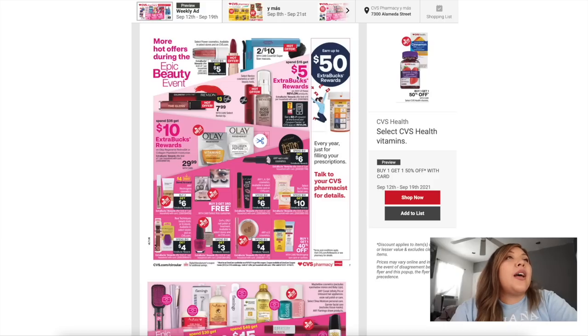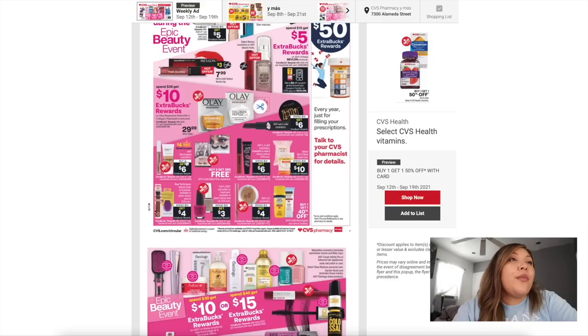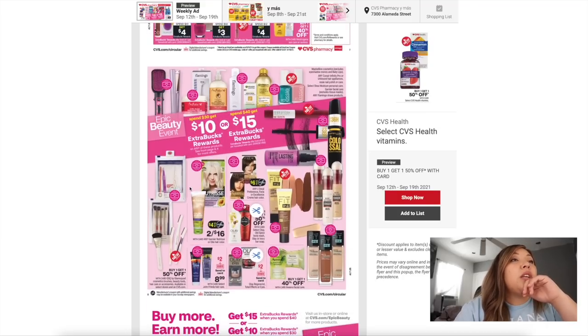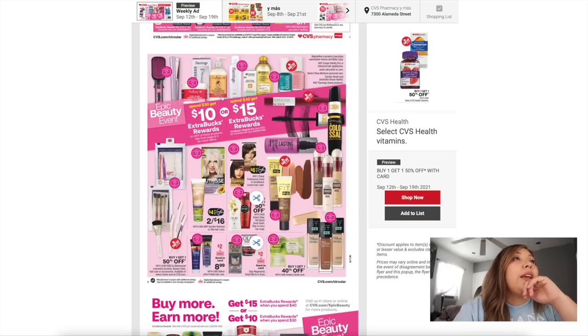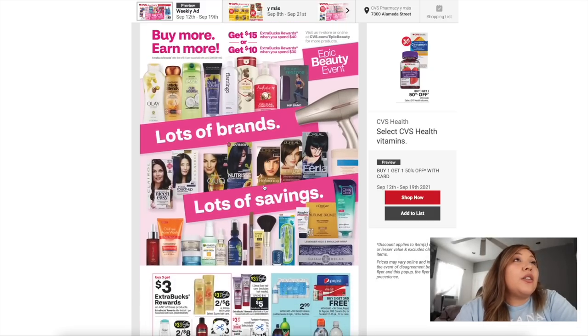Now more beauty items: spend $15 get $5 back in Extra Rewards on any Revlon items — we're going to get a $3.00 off Revlon digital coupon in the CVS app or at the coupon center. Neutrogena: buy two get $6 in Extra Bucks with a $4.00 off digital available. ELF Cosmetics and Real Techniques: spend $10 and get a $4 Extra Buck — not as good as the spend $20 get $10 we had two weeks in a row. There's also spend $40 get $15, the Garnier face products — I have a ton of CRTs for those — and a whole ton of Maybelline cosmetics for that Epic Beauty Event.